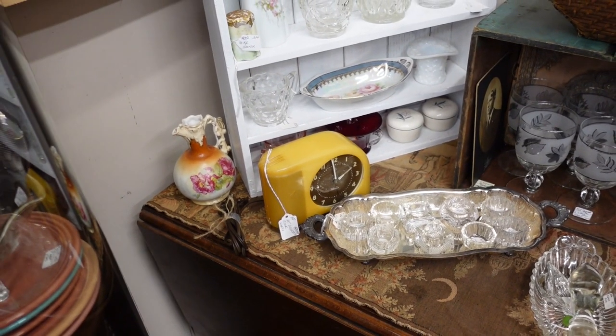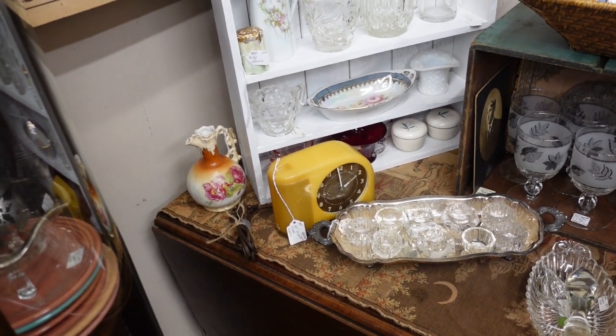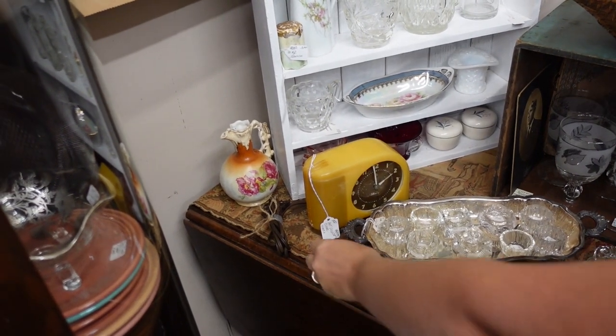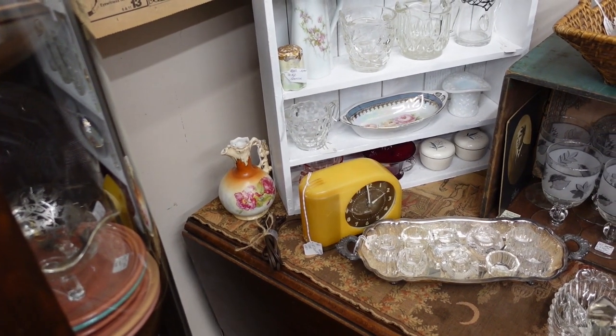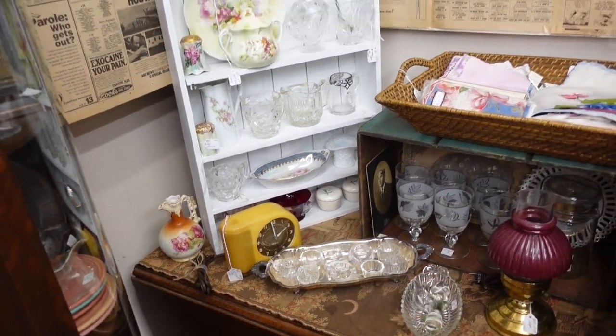There's one of those clocks, Barb. Moonglow or... Moonbeam. I think it's Moonbeam. That one works, they say, for $38. Not bad.